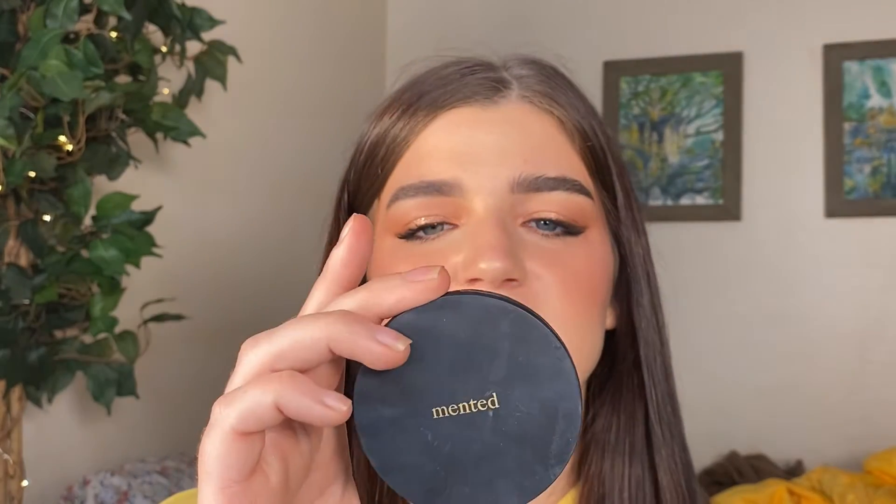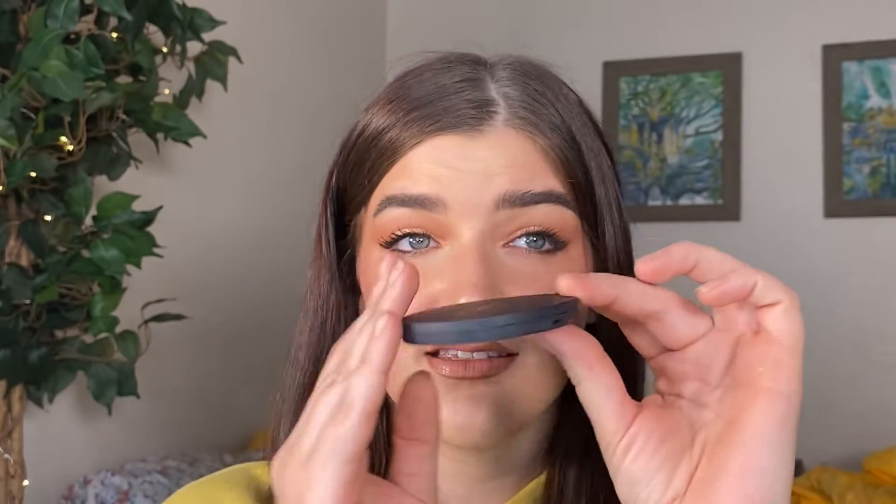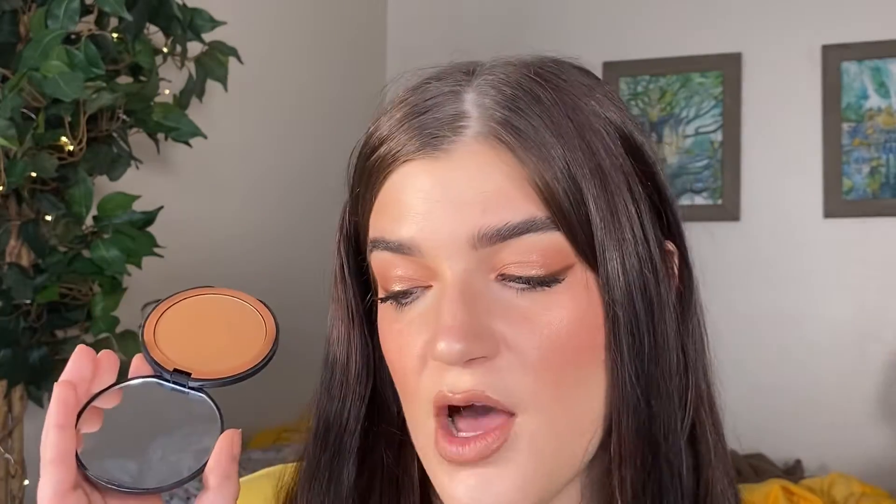Going in a totally opposite direction, this bronzer from Mented Cosmetics in shade Beach Bum has really sleek packaging. If you want a warm matte bronzer this is perfect — for my skin tone or even a little deeper this will be so beautiful. I love using this alongside the Fenty powder because it looks amazing on camera. It's really pigmented, so if you want a warm complexion this bronzer will give you that.